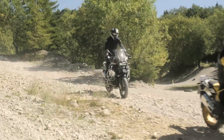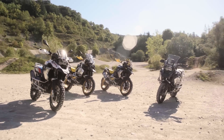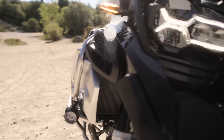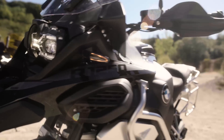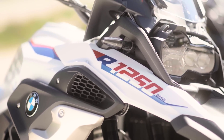Yes, we've got four colors for each bike. So that means we've got the standard color, we've got the Style Triple Black — the well-known triple black in this dark color scheme — we've got the Style Rally, and additionally we've got the new 40 Years of GS style.